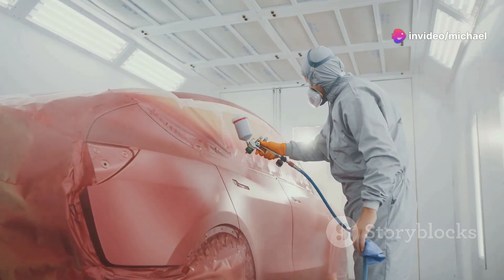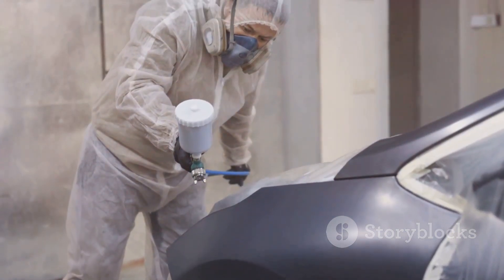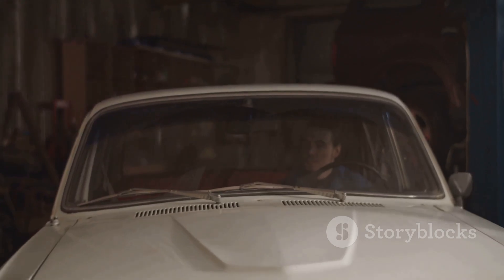Then, it's time for some paint job artistry. They mix and match colors to get that perfect shade so your car looks as good as new. Finally, they test drive to ensure everything's running smoothly.